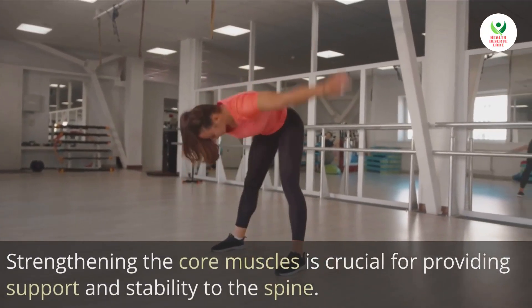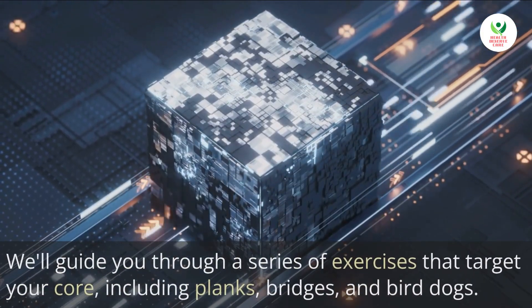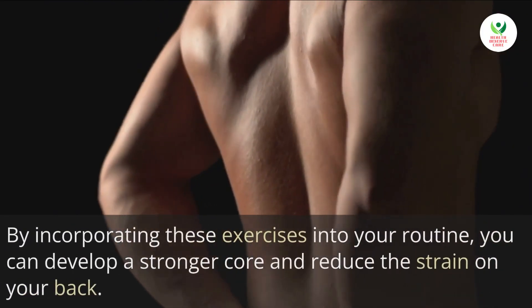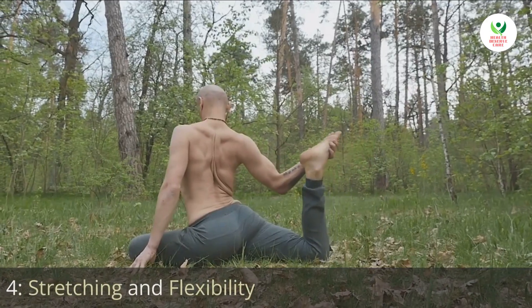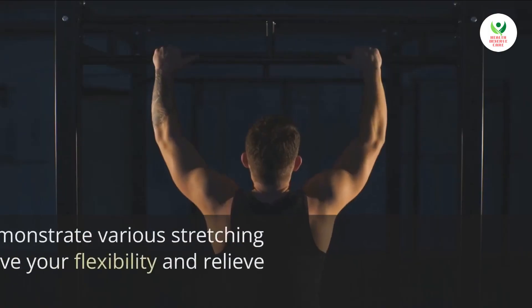Three: strengthening core muscles. Strengthening the core muscles is crucial for providing support and stability to the spine. We'll guide you through a series of exercises that target your core, including planks, bridges, and bird dogs. By incorporating these exercises into your routine, you can develop a stronger core and reduce the strain on your back.